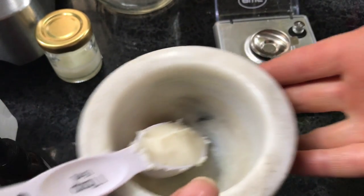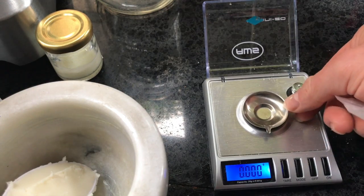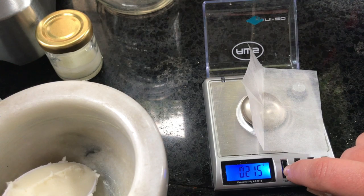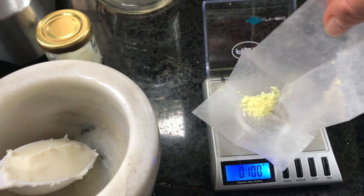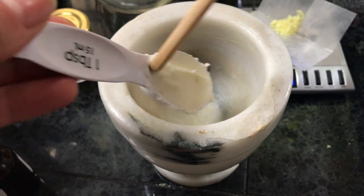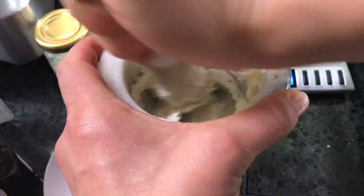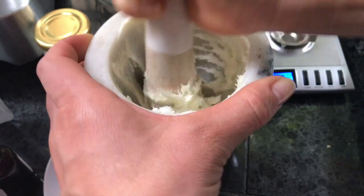So here we are — our tablespoon of shea butter on the fancy scale. We've got the tare set, so we measure 0.2 grams of alpha lipoic acid, slide it out. We're going to mush it around and mix it in. Because these actives are difficult to mix in, manually mushing it seems to help. Now we're going to measure our vitamin A — 0.2 grams of that too.